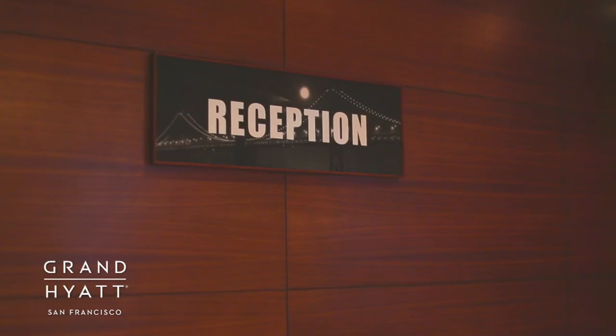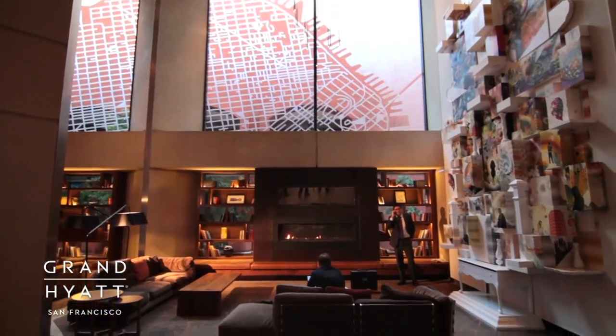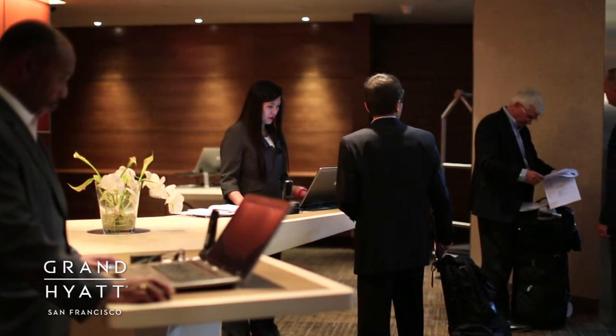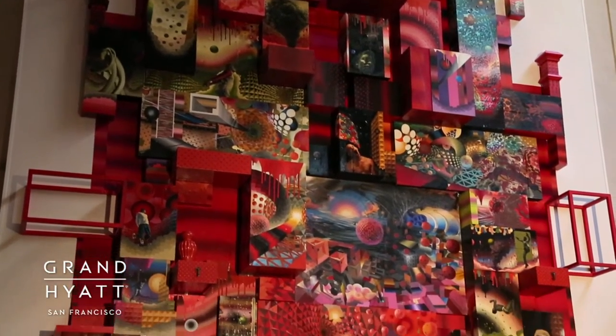Our innovative new look includes a refurbished and redesigned lobby, new seating areas with gas fireplaces, and a pod-style front desk designed to allow for unparalleled customer service. The impressive large-scale artwork completes the newly designed lobby.